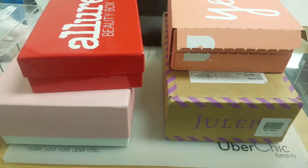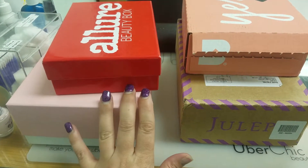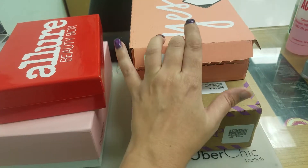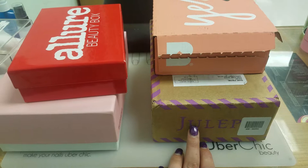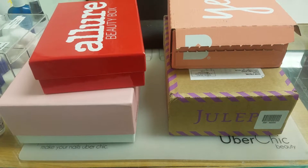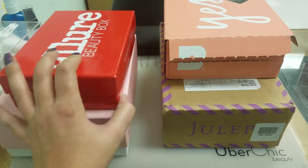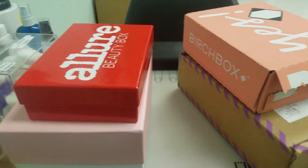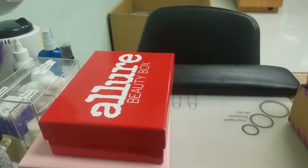Okay ladies, so here is the video for today. I'm going to compare my Look Fantastic, Allure, Birch Box, and Julep Box. I would like to hear which one you like best, but we'll see which one I like best as well. And we're going to start with the Allure as it is the smallest box.